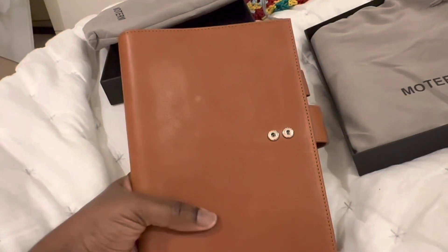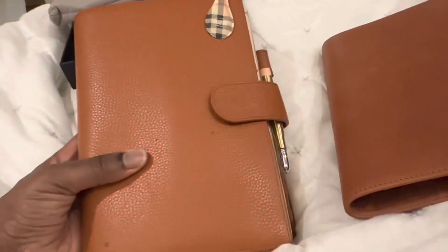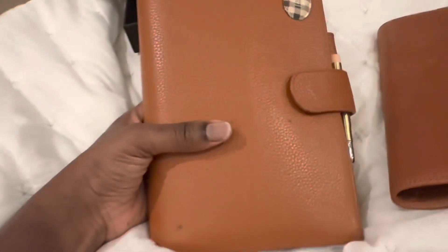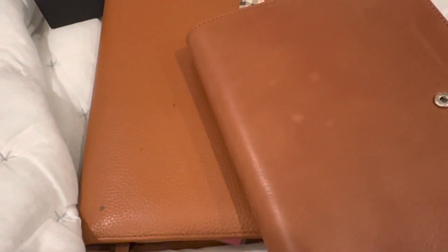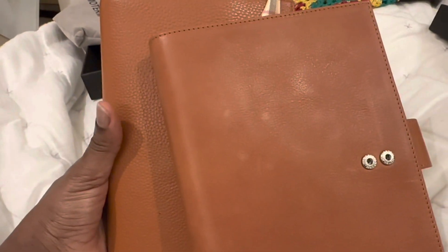And this is the caramel - it's quite a deep colour. I'm going to show you my current burnt orange pebble one because I think the colours are a bit similar. This is my current Moterm A5 Plus planner. It has some marks on it - this is ink from when I was trying to change the ink in my fountain pens and some of it dropped on here. Initially I was devastated but then I get over it and it just becomes part of the planner. Colour-wise, there's quite a bit of similarity - the caramel looks almost identical to the burnt orange.